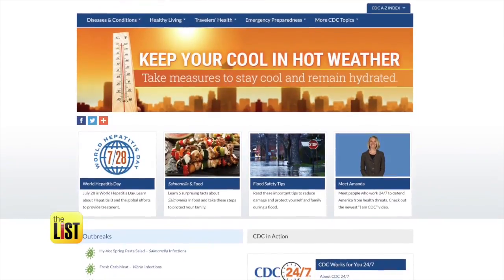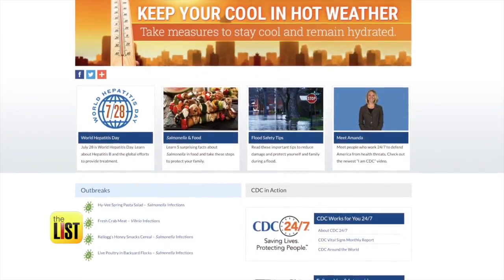The CDC has an excellent website. I would go to them and see what they recommend before going and spending a lot of money.